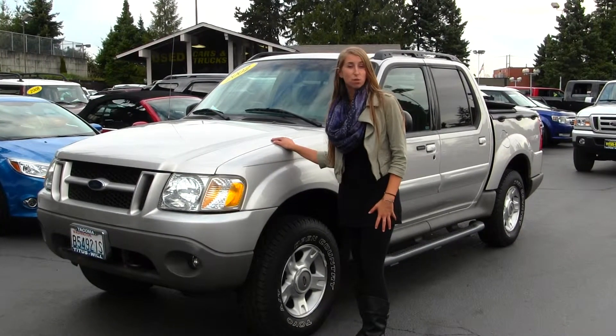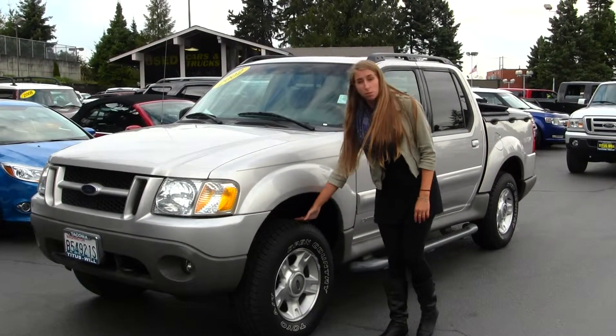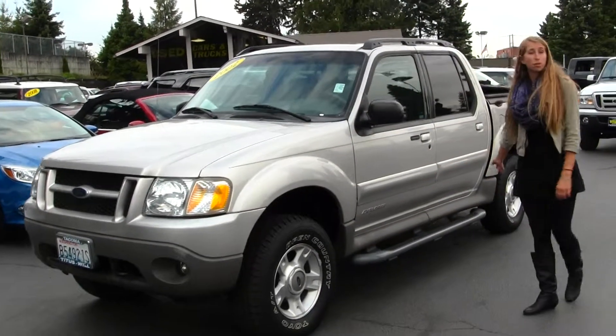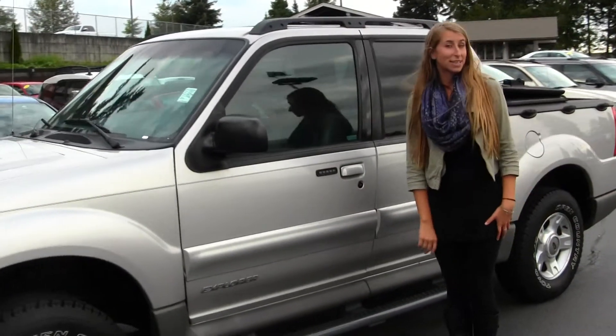On the exterior of this Ford, it comes equipped with fog lights, has all-terrain tires, running boards on both sides, keyless entry, and a roof rack. Let's take a look on the inside.